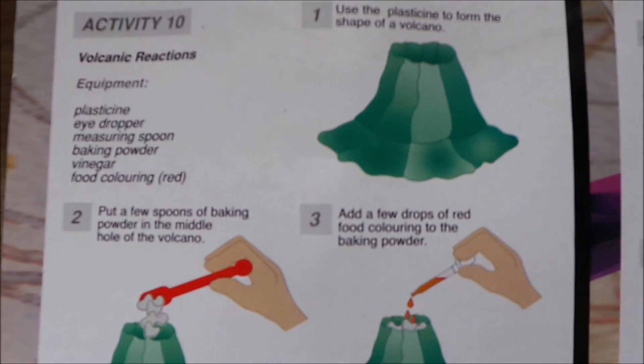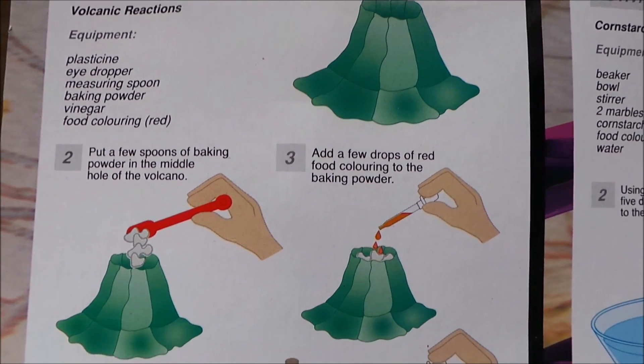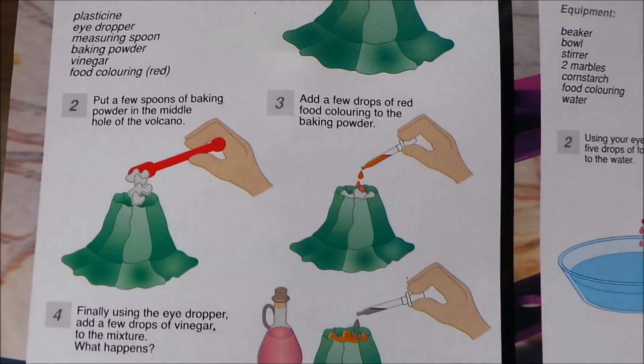To me, this sounds like the most fun one here — making a volcano. You can never have enough of your old volcanoes, can you? You need plasticine, an eyedropper, measuring spoon, baking powder, vinegar, and food colouring — red, so all your lava will look realistic.